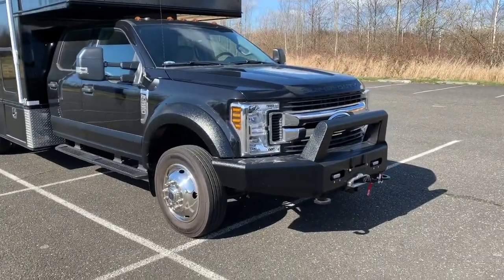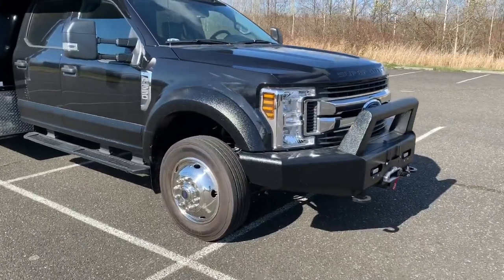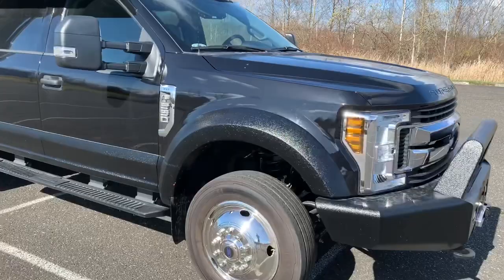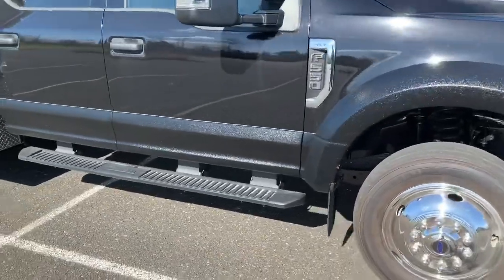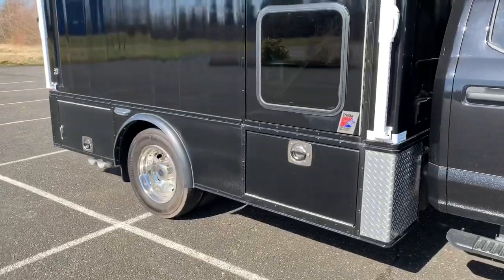We've added a heavy-duty front bumper and large capacity winch, as well as applied bedliner to the bumper, the wheel arches, and the lower 14 inches of the doors and the Tri-Van built body as well.